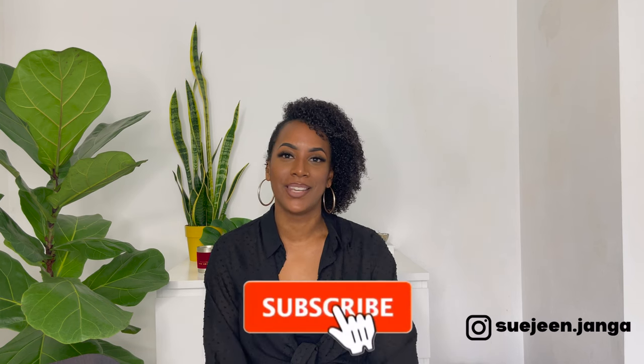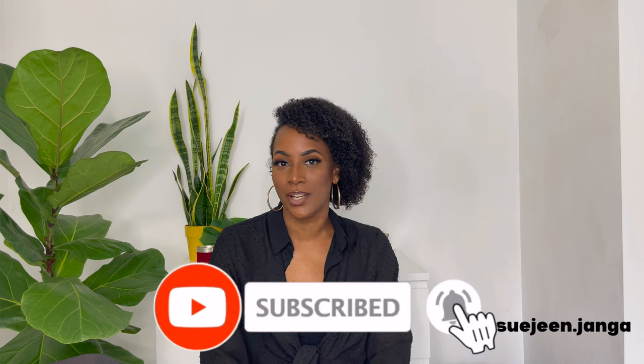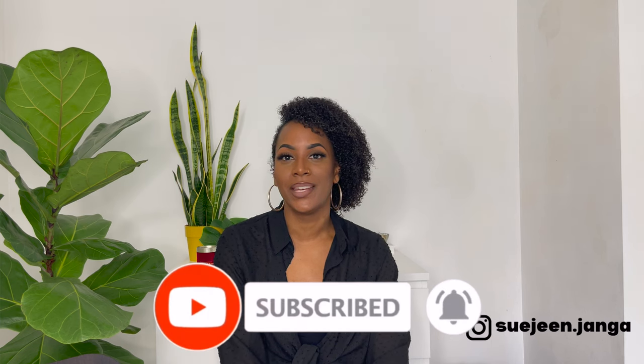Definitely subscribe to my channel and give this a thumbs up. Let me know in the comment section down below if you've used any of The Ordinary products — which ones you've loved and are continuing to use, or if you had any issues. Let me know which ones you struggled with or would never use again. Thank you so much, I really appreciate it, and I'll see you in my next video. Bye!